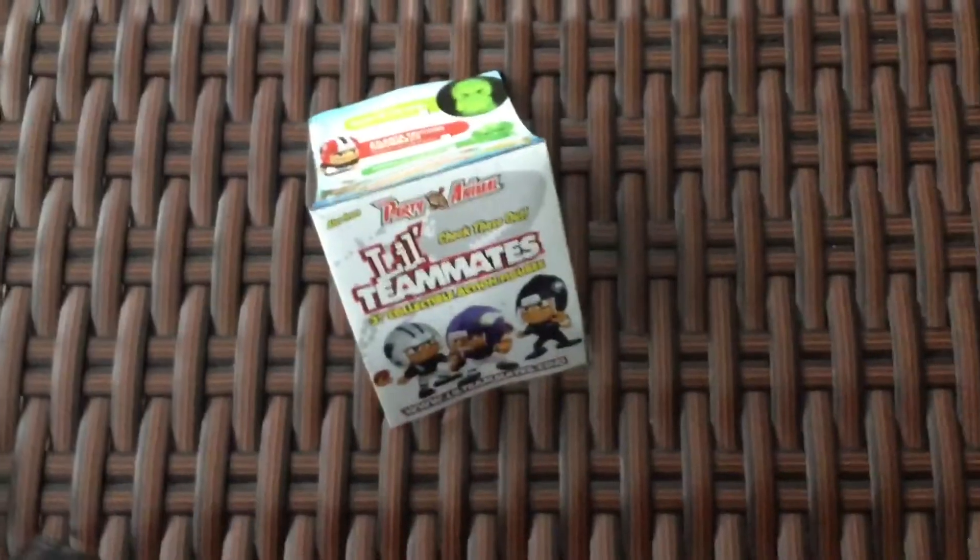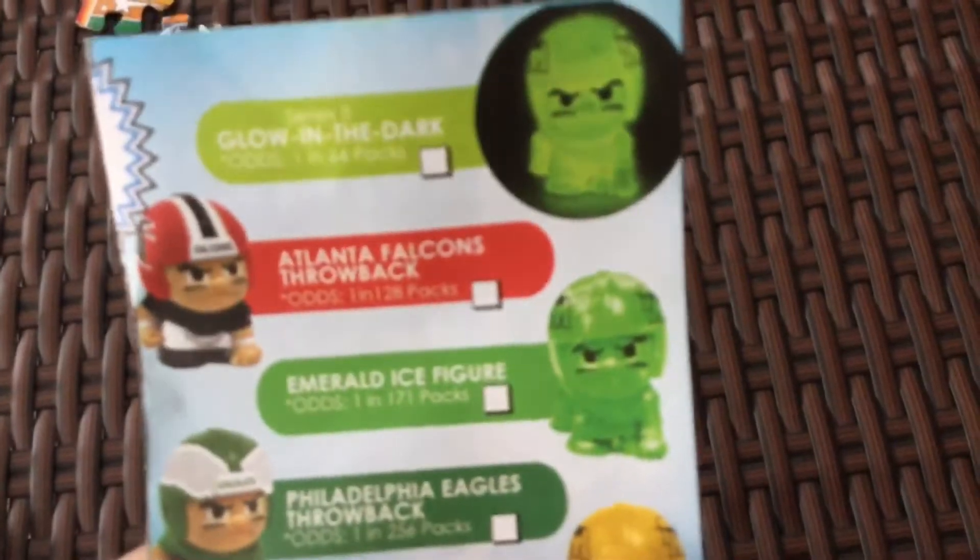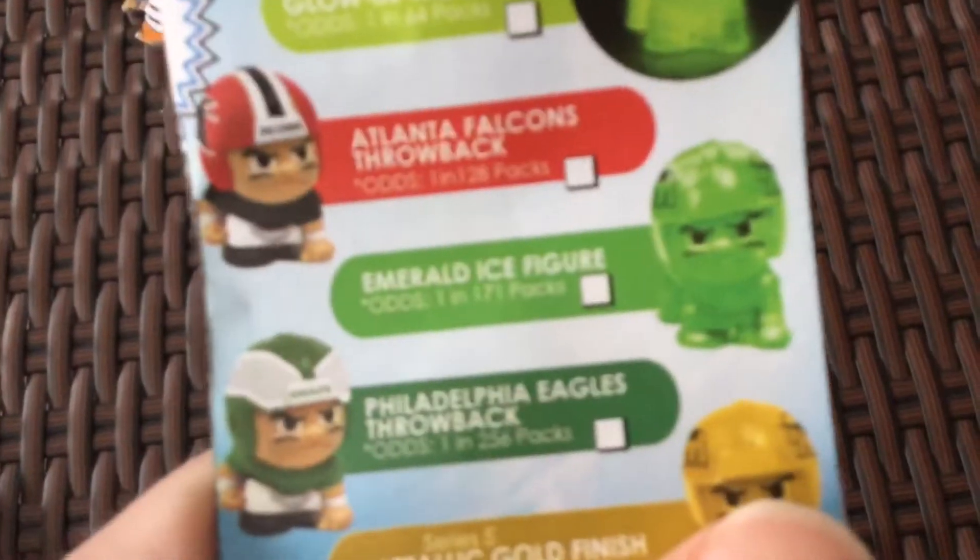You know what would be really odd? The Houston Oilers. What about the Houston Oilers would just be weird. Oh my gosh — and we're at the Falcons. Throwback. Come on, that is bigger.